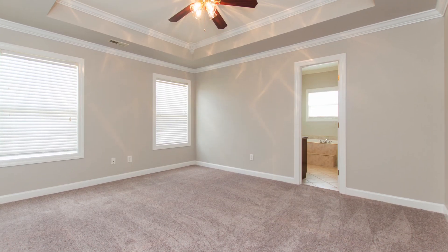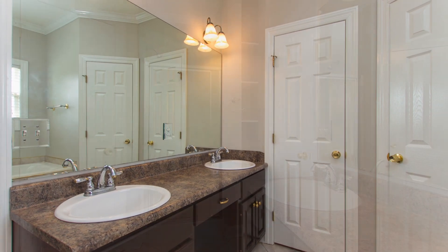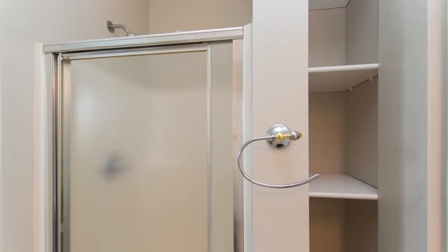The isolated owner's suite has large windows, tray ceiling, and fan. Plus the ensuite bath offers dual vanities, separate shower and whirlpool tub, plus two walk-in closets and a cozy towel and storage niche.